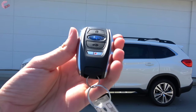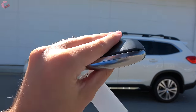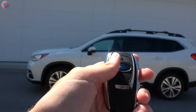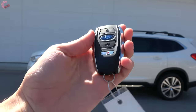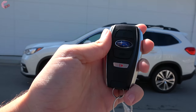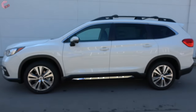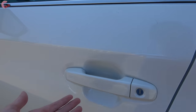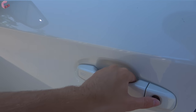Only the top two trims of the Subaru Ascent come standard with the smart entry system as well as a solid-feeling key fob. You cannot remote start from the fob itself, but you can via the Subaru Starlink app, which is free for one year. There is a sensor behind the door handle, so all you have to do is grab it to enter.